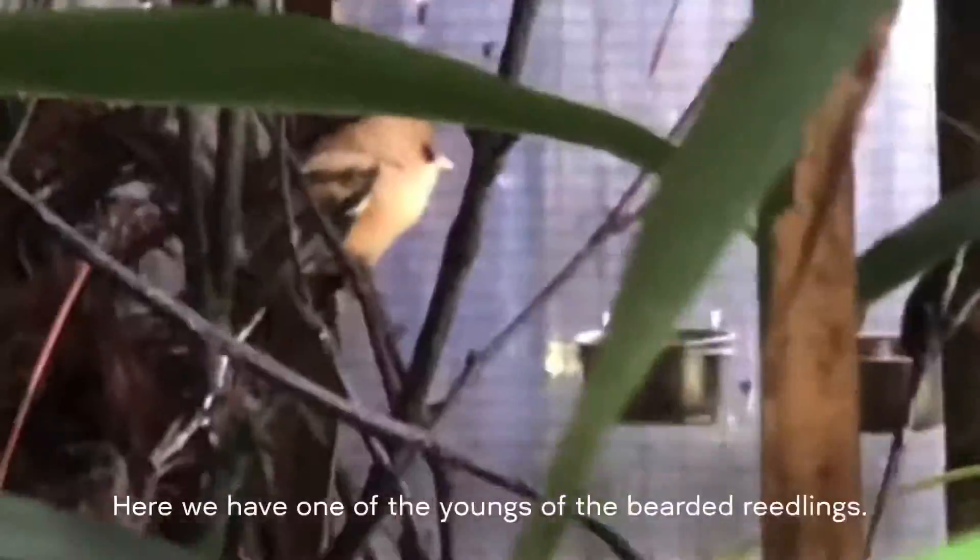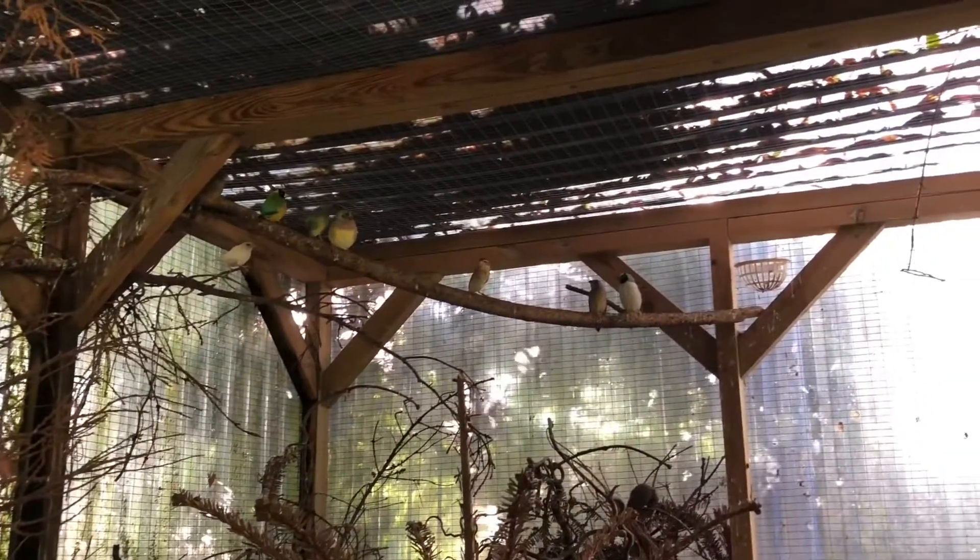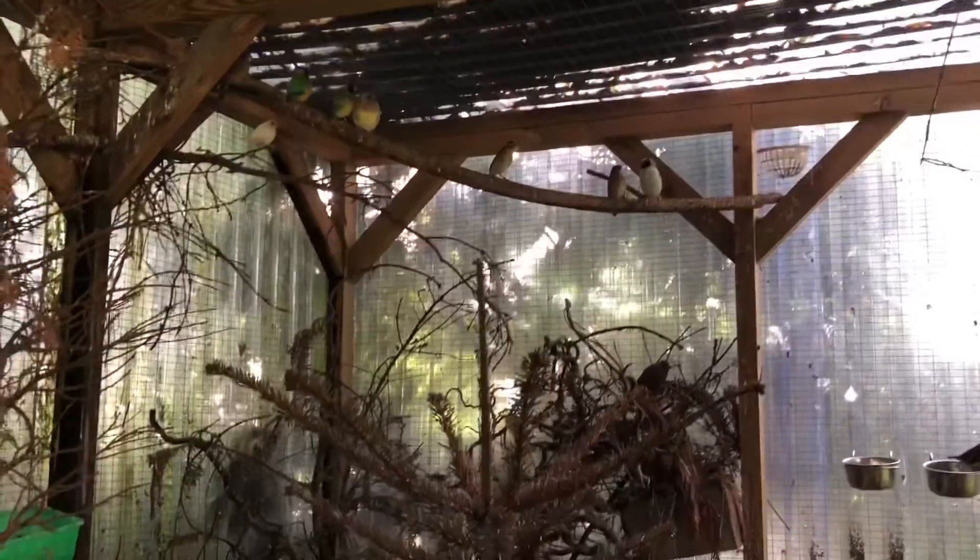And here we have one of the youngs of the bearded reedlings. And here's another Gouldian finch young.